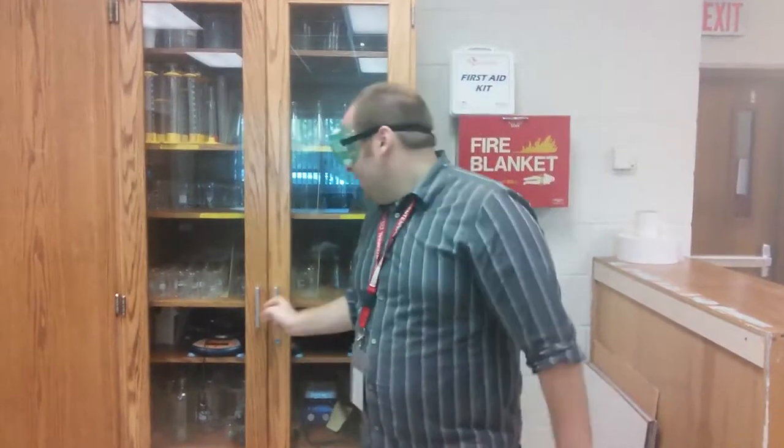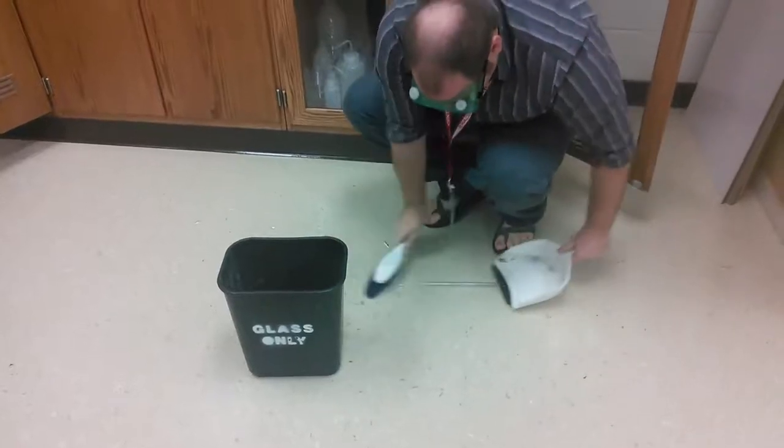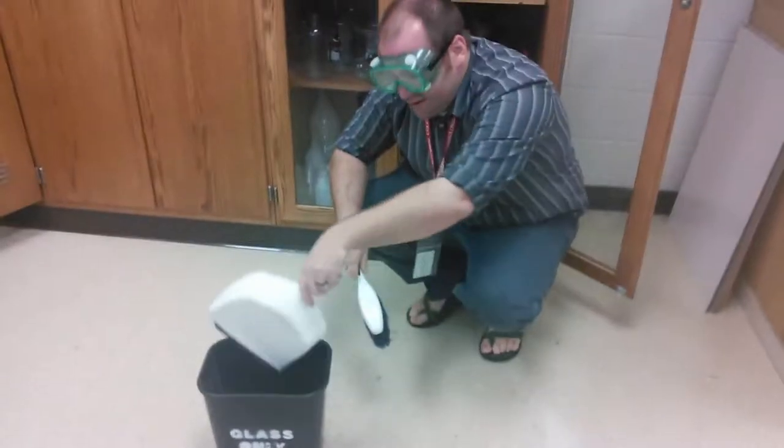Make sure you know where all the equipment is stored, and that when you're done with it, you always put it back in its rightful spot. If there's ever any accidents, make sure you properly clean it up — be safe, put the broken material in the glass container, and inform the teacher. Well, that's all I have for you for this lesson. The most important thing is to always be alert and ready for any type of scenario. Now you know where all the safety equipment is — be sure you know how to use it, take care of it, and take care of yourself and others.